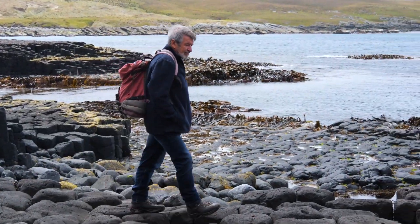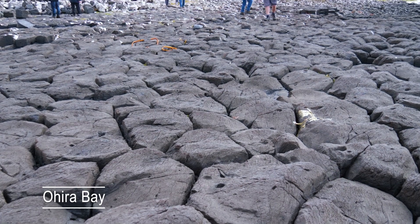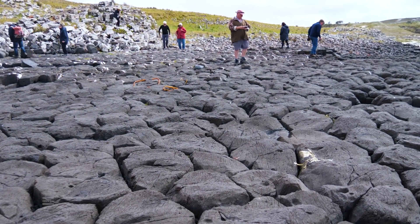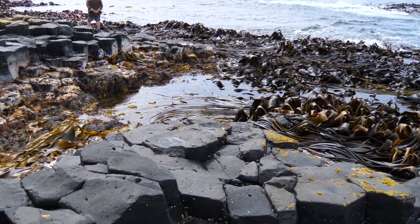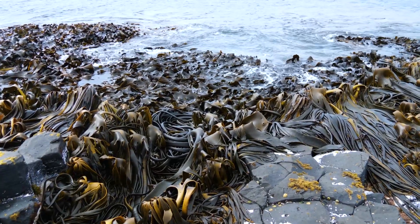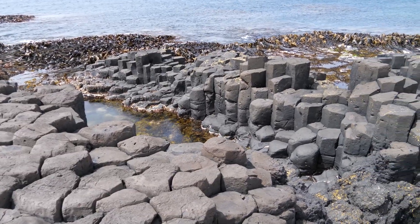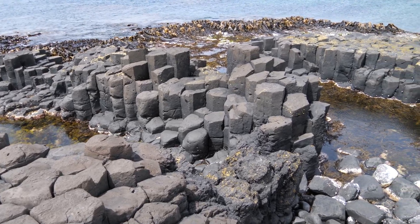Here we are at the famous basalt columns in O'Hara Bay — probably the most popular tourist destination in the Chatham Islands. Basalt columns are actually surprisingly common; you can find them all over the world. But here in this bay, it faces southwest into the prevailing weather system, so they are washed clean and also remarkably undeformed.